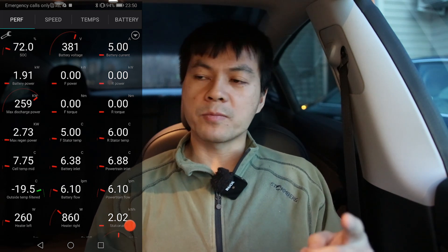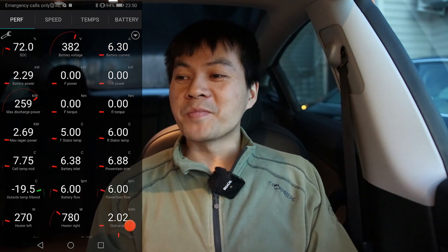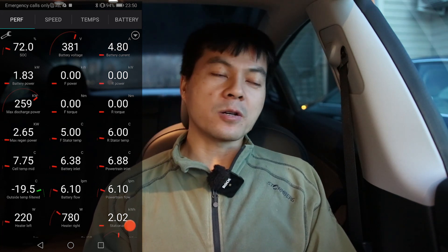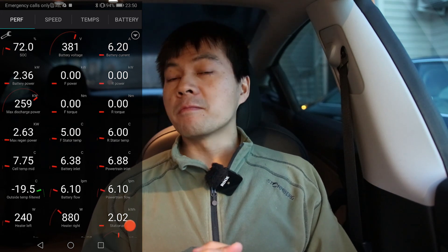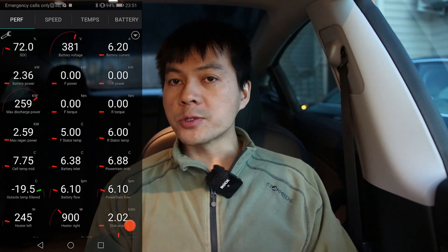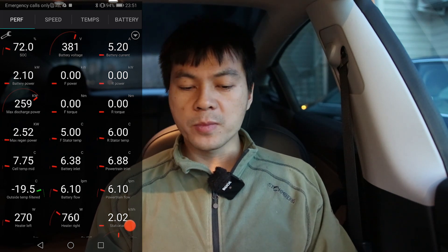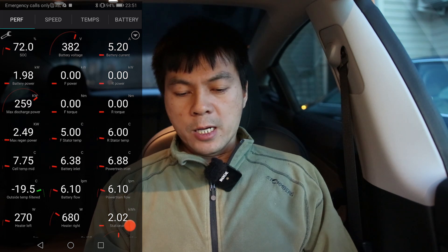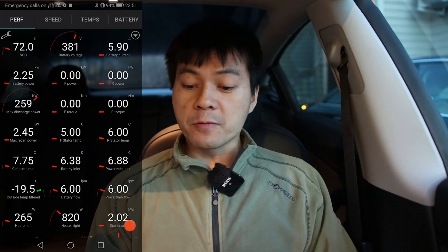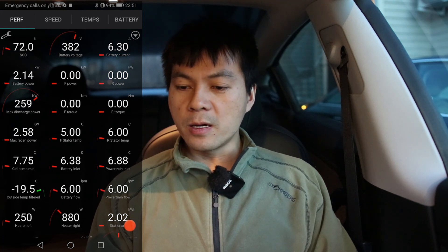I'm not an expert on this — maybe you guys can tell me. It might be that I should try this again with an eNiro or something; that's one of my favorite Korean cars. I should try this at minus 20 and see what happens, how much power it sucks. But I suspect the power consumption might be about the same as a Tesla with PTC heater. I'm quite surprised that it uses so little energy — I was expecting four or five kilowatt in the worst part, but it's only about one to one and a half kilowatt roughly.